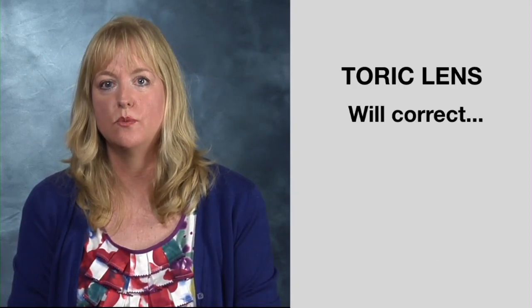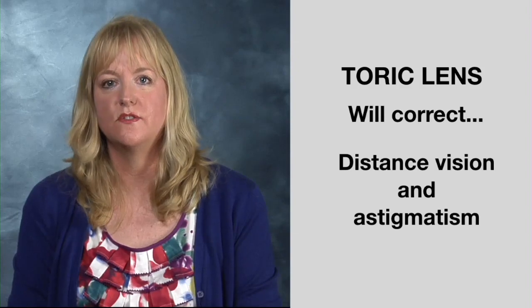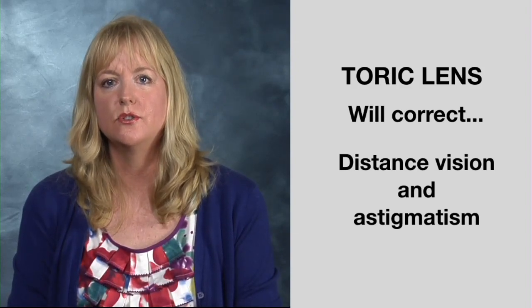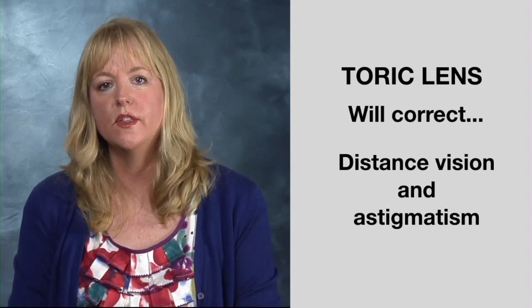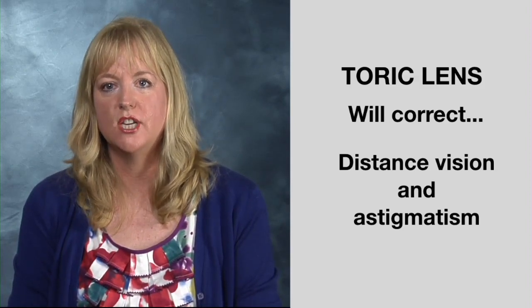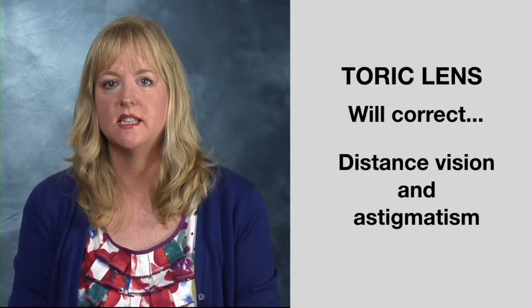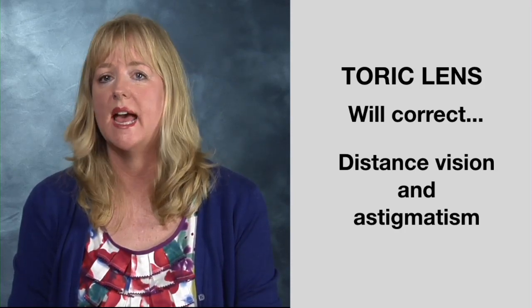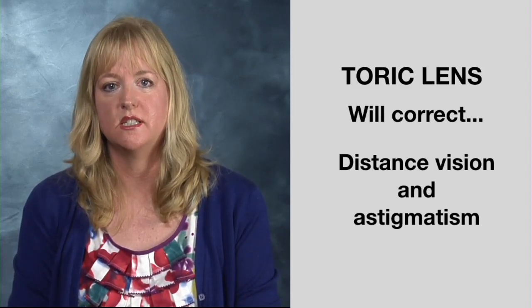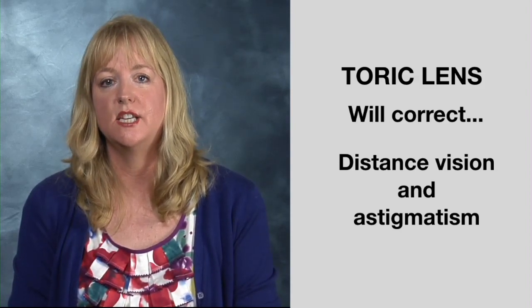The second lens choice is called a toric lens. This implantable lens would correct your distance vision and astigmatism. Astigmatism is a vision condition that causes blurred vision due to either the irregular shape of the cornea — the clear front cover of the eye — or the curvature of the lens inside the eye. An irregular shaped cornea or lens prevents light from focusing properly on the retina, the light-sensitive surface at the back of the eye. As a result, vision becomes blurred at any distance. If you have astigmatism, the toric lens would greatly improve your distance vision, but you would still need glasses for intermediate and near vision.